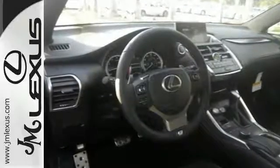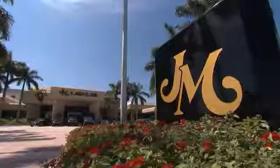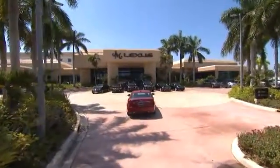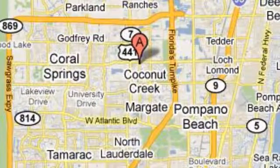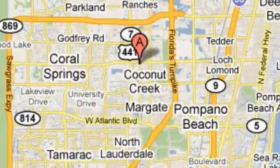This could be the one — come in today for a closer look. JM Lexus, the world's number one Lexus dealer since 1992. We're conveniently located just east of 441 on Sample Road in Margate, Florida, just west of the Turnpike.